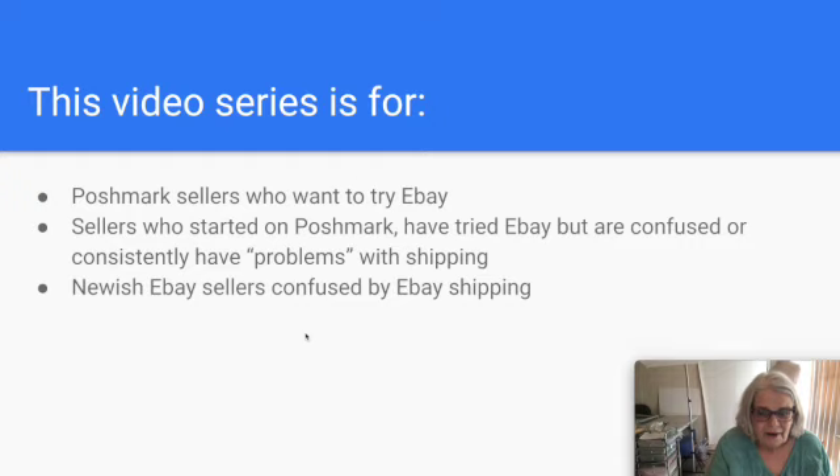I have a method to propose that is simple and won't cost you any money. And you might even make money. So if that sounds intriguing, stay tuned.